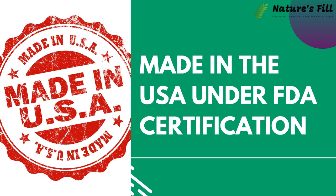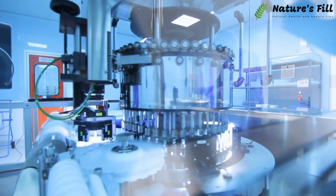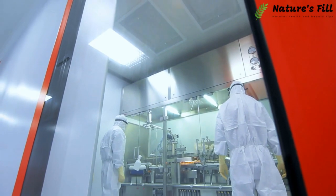Made in the USA Under FDA Certification: The product is manufactured in the USA, and the company has been registered with the Federal Drugs Authority. They also follow GMP guidelines and use high-quality domestic and imported ingredients.